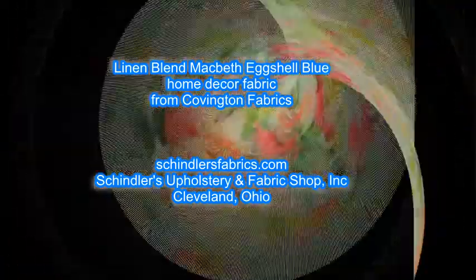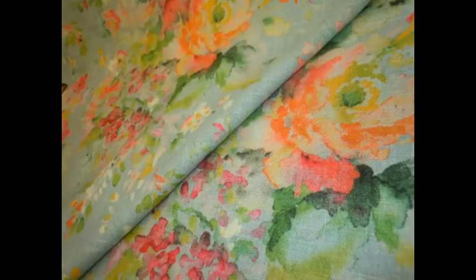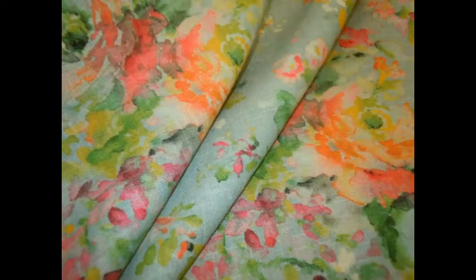Linen Blend Pattern Macbeth Color Eggshell Blue Home Decor Fabric from Covington Fabrics, by the yard at a discount price. Classic look of linen with a traditional floral look — a multi-purpose designer decorating fabric.